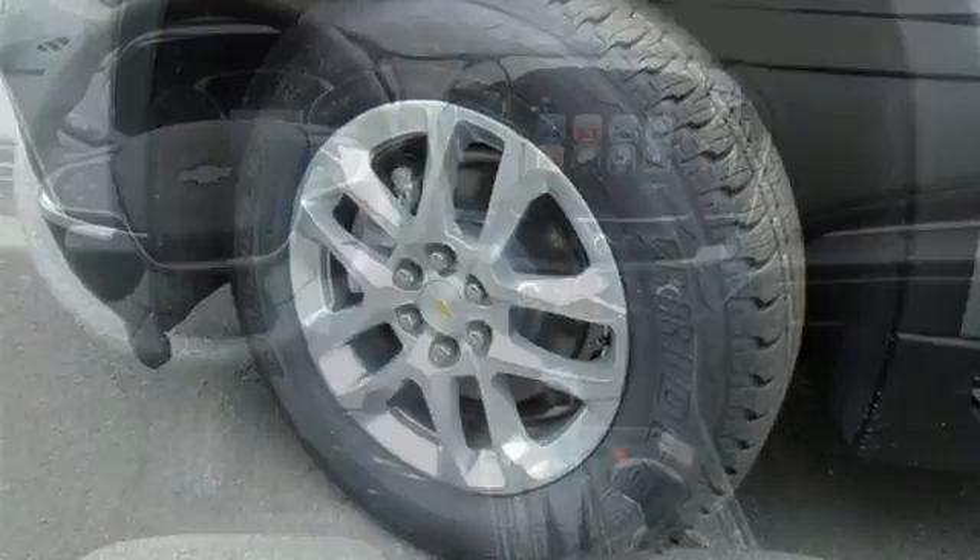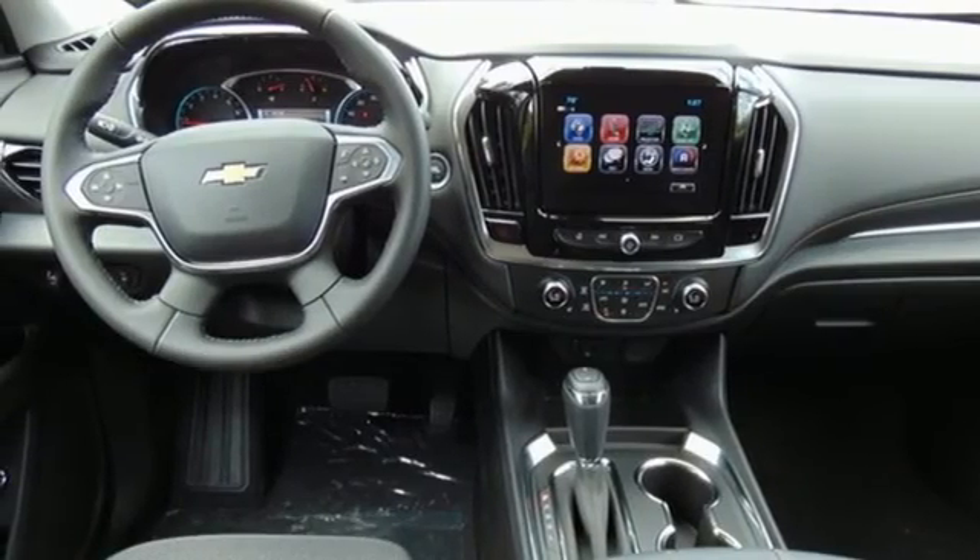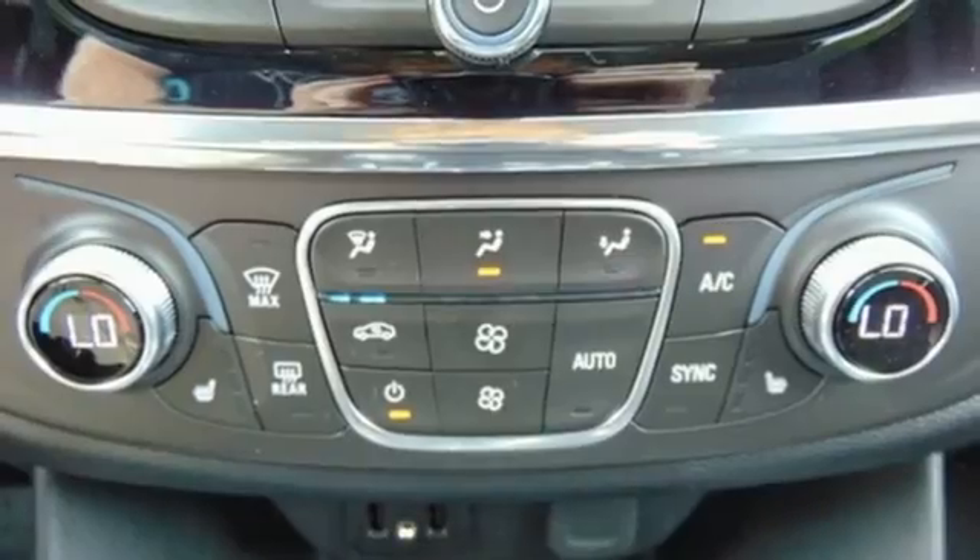Automatic transmission, active grille shutters, gas pressurized shocks, and V6 engine.